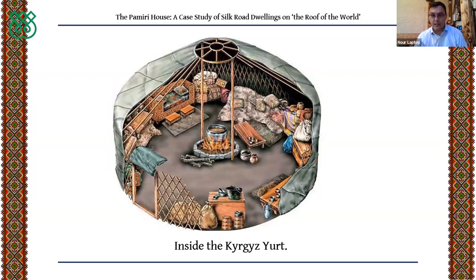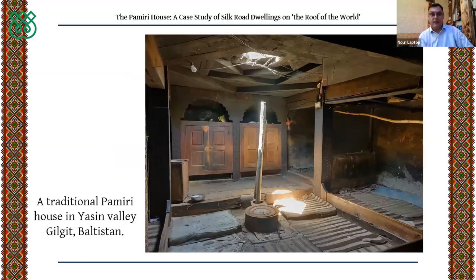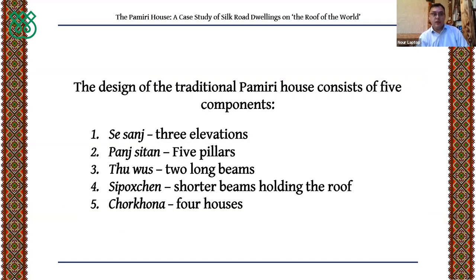Like the yurt, the Pamiri house also has one large construction divided into several components. A traditional Pamiri house from the Yasin Valley of Gilgit-Baltistan in modern northern Pakistan is shown here. The design of the traditional Pamiri house can be divided into five components.